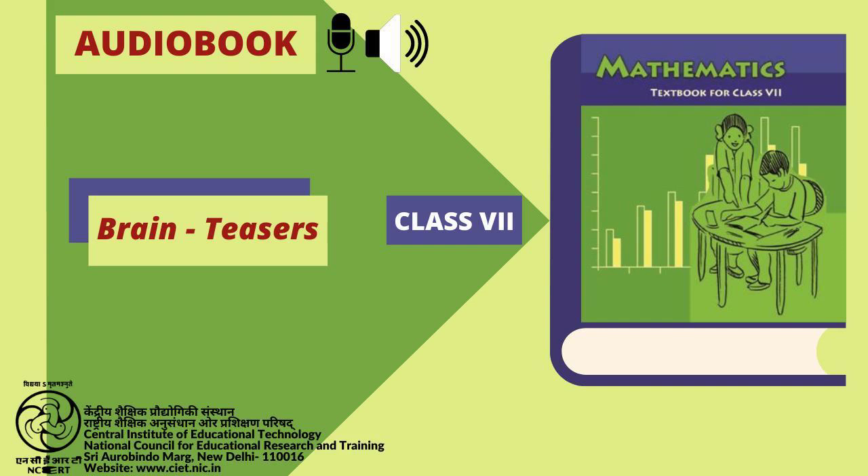4. Twenty-seven small cubes are glued together to make a big cube. The exterior of the big cube is painted yellow. How many among each of the twenty-seven small cubes would have been painted yellow on: 1. Only one of its faces. 2. Two of its faces. 3. Three of its faces.